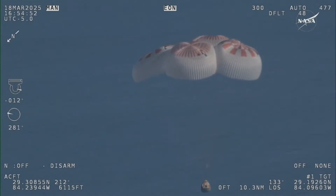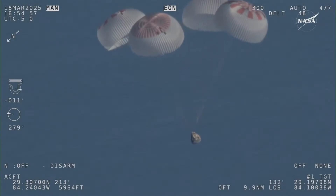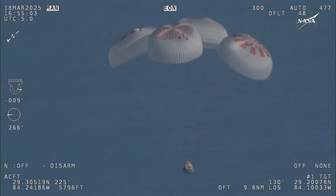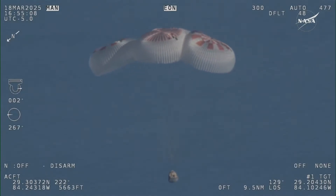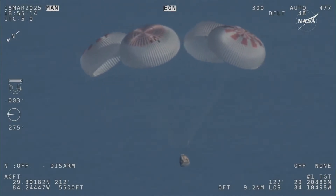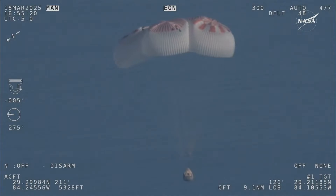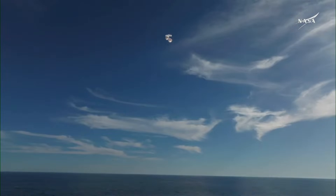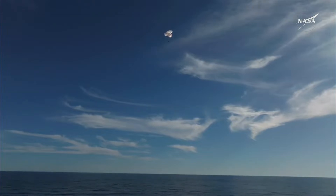Landing in water is simpler and provides more margin against unlikely parachute issues. You can see those parachutes continuing to slow the Dragon capsule down. Crew-9 is just minutes away from splashing down off the coast of Tallahassee, Florida. Splashdown is two minutes from now at 2:57 p.m. Pacific. We do have four healthy mains really doing the job — just breathtaking views of a calm, glass-like ocean off the coast of Tallahassee, Florida.